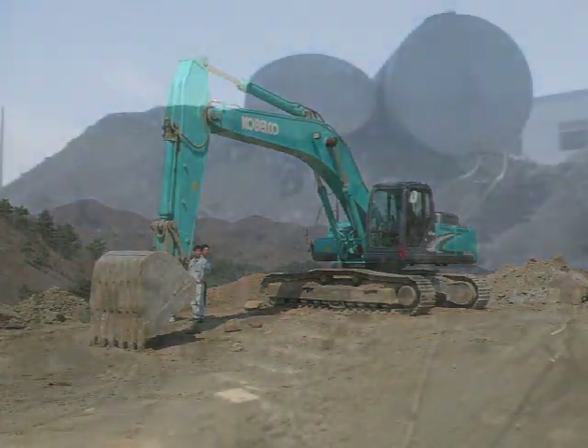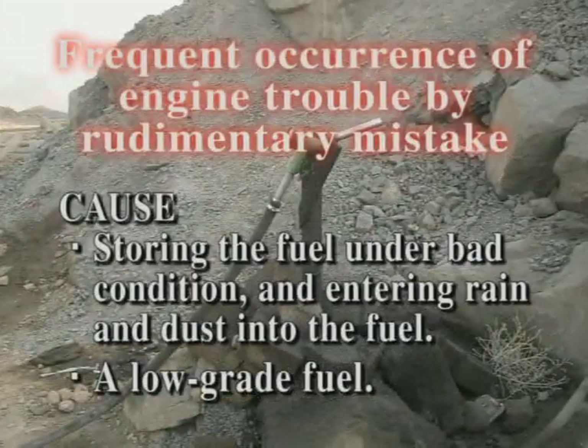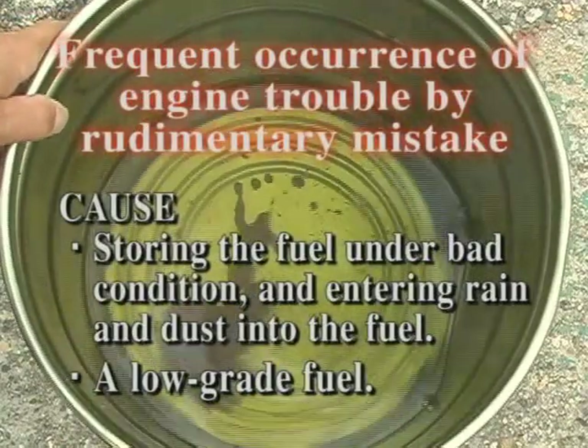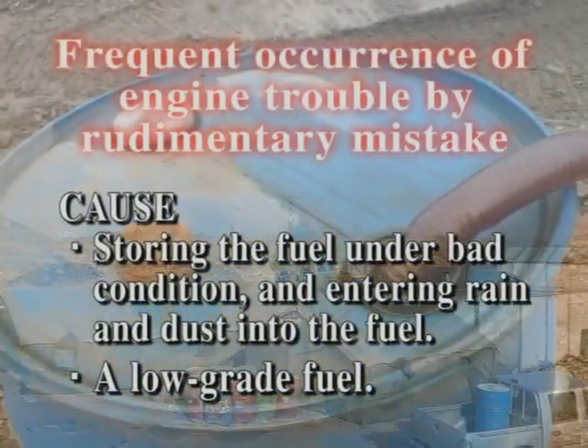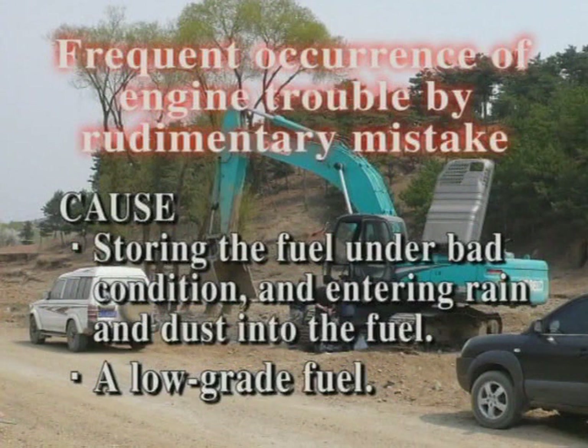For instance, if fuel is stored under bad conditions, since refilling the tank may be left out in the open, rain and dust could get into the tank. Moreover, the fuel is sometimes a low-grade mixed one. Therefore, we cannot use the high-performance engine efficiently and the result could be a big trouble, such as an engine breakage.